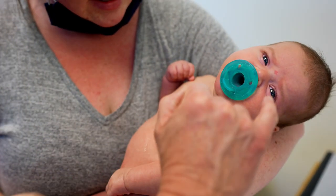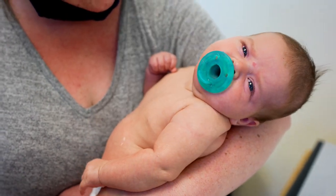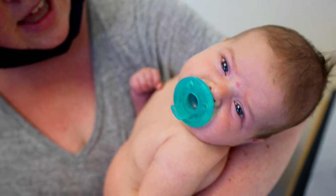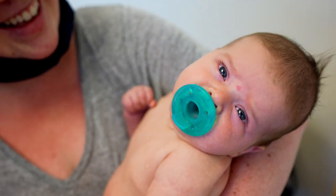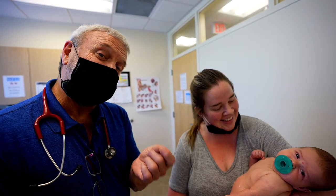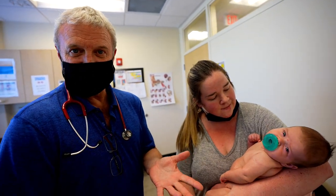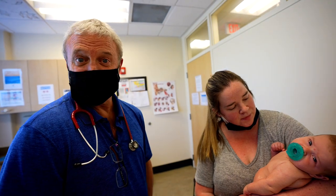I'm noticing just an incidental little mark there on the bridge of the nose between the eyes. Was that there at birth? Yeah, we thought it looked like a little upside-down heart. It's beautiful. Either it's a tiny developing hemangioma — which I don't think so — or it's just a very common thing called a nevus flamus, which is just a little birthmark, and that's a common spot for it.